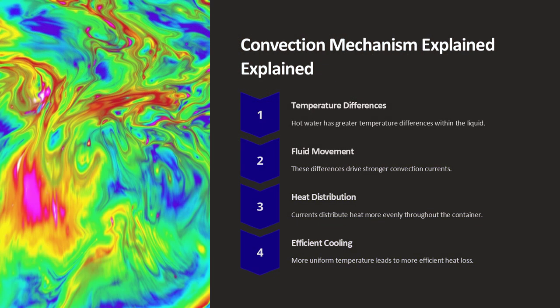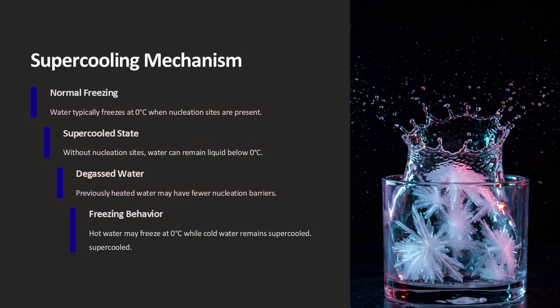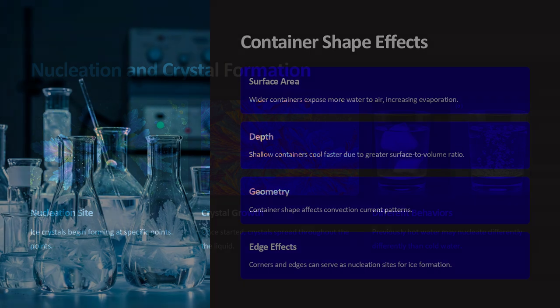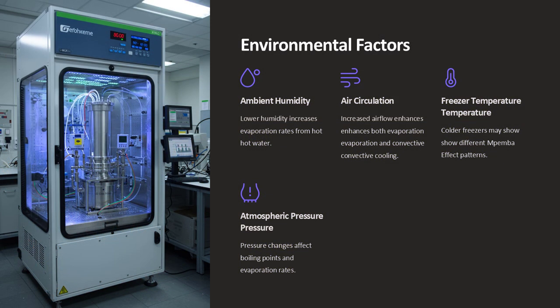The role of dissolved gases also appears to be important. Heating water expels dissolved gases, which might influence how the water freezes. Experiments have shown that degassed water — water that has been boiled and then cooled — sometimes freezes faster than water with a normal gas content. The absence of these gases could reduce the tendency of the water to supercool. Supercooling is a state in which water cools below its normal freezing point without forming ice. If hot water is less prone to supercooling after being heated, it may start freezing as soon as it reaches zero degrees Celsius, whereas cold water might remain liquid even below this temperature.